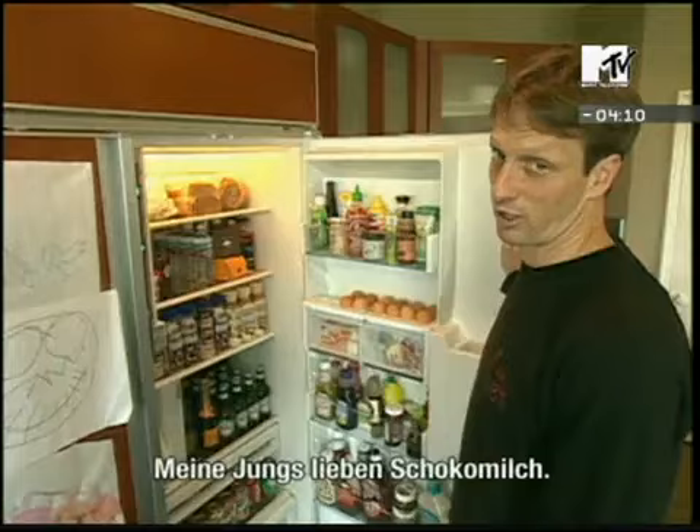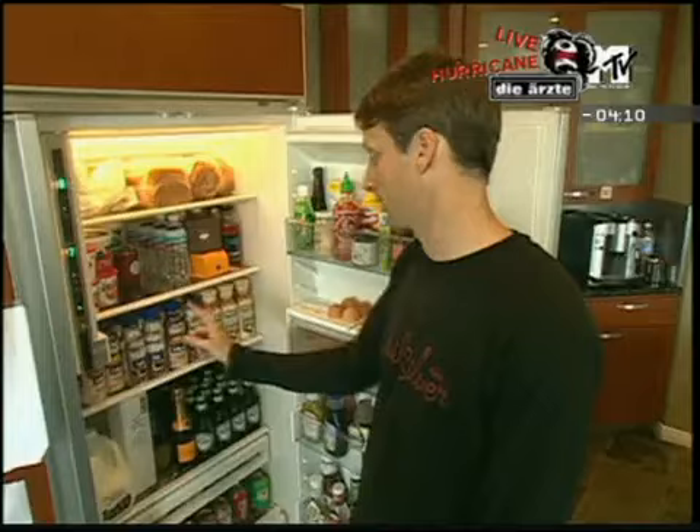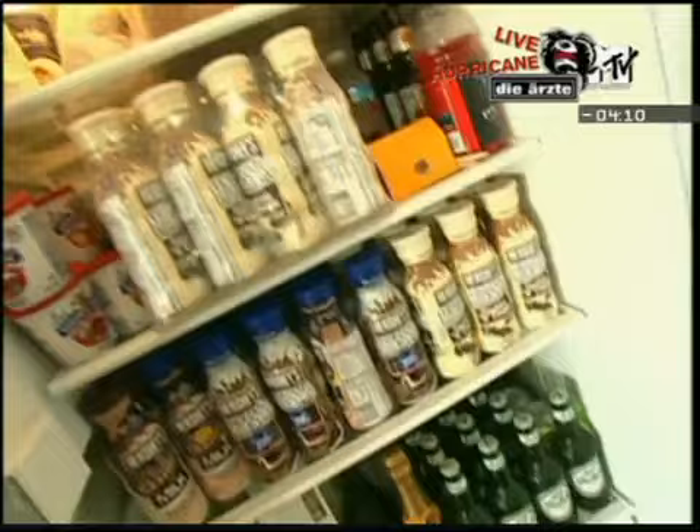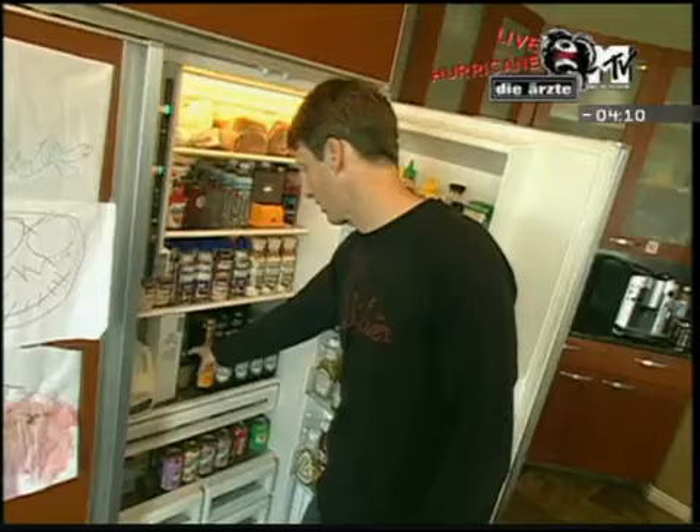My boys are chocolate milk fiends. Spencer drinks all the peppermint and chocolate milk. Keegan drinks all the cookies and cream. Sake — always got to have sake in the fridge. Champagne and Grosch. Alright, so that's the kitchen.